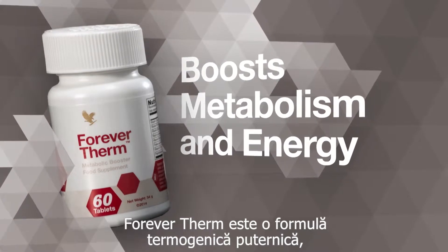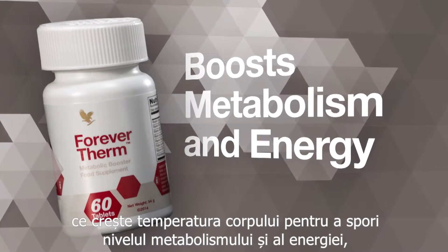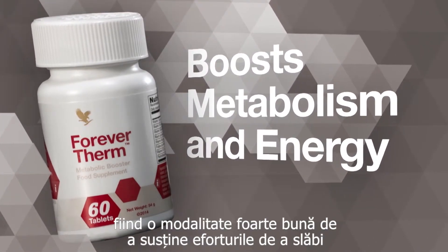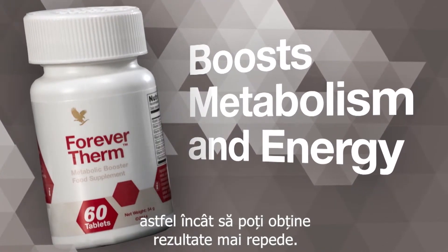ForeverTherm's powerful thermogenic formula increases your body's temperature to boost metabolism and energy levels — a great way to help accelerate your weight loss efforts when used with a sensible diet and exercise program, so you can achieve faster results.